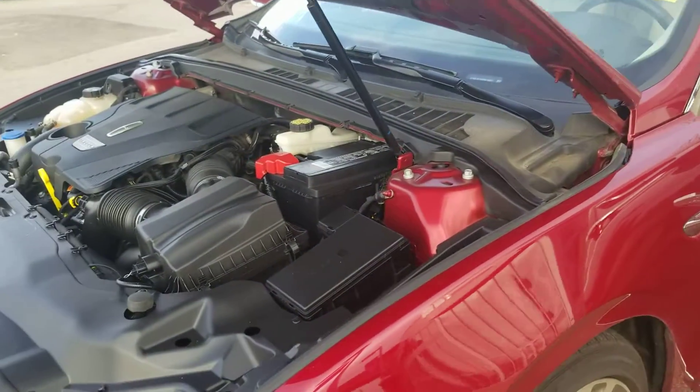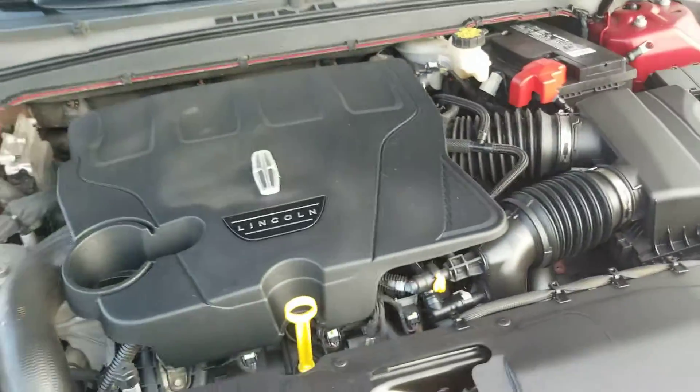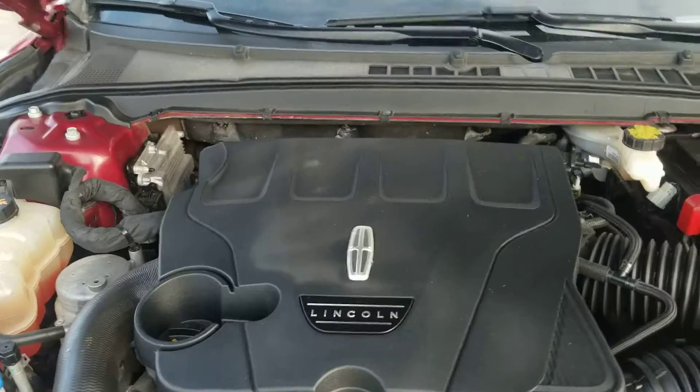I'm just going to get a look under the hood here really quick. 2.7 litre V6. This thing is extremely fuel efficient, lots of power when you need it.